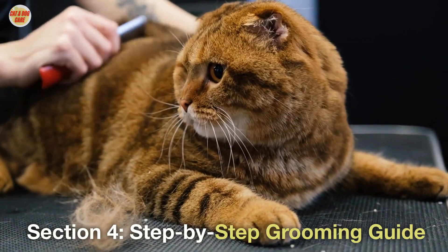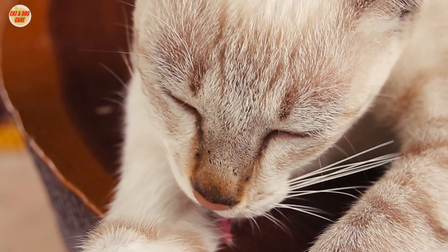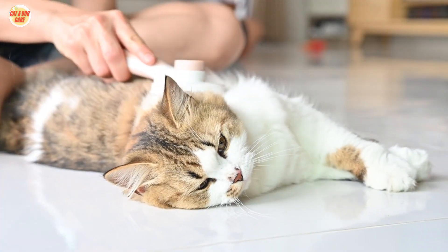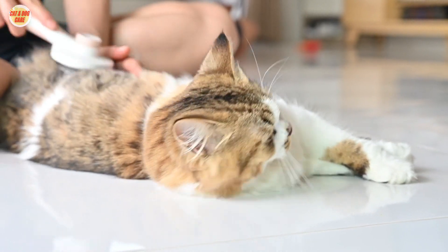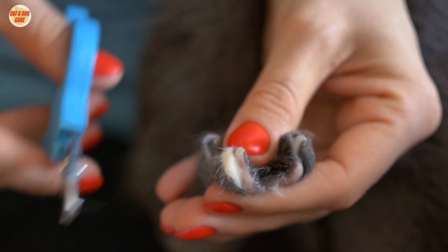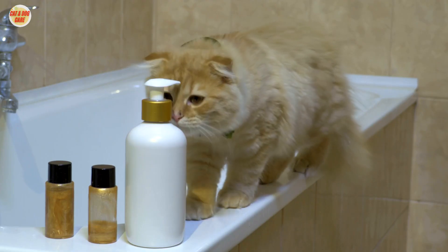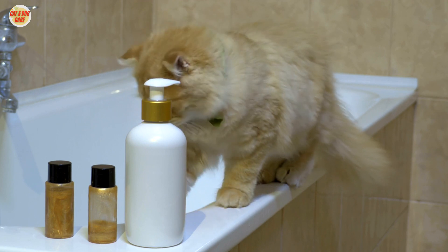Section 4: Step-by-Step Grooming Guide. For optimal results, establish a grooming routine that includes brushing, nail trimming, and occasional baths. Start by brushing your cat's fur gently to remove loose hair and prevent matting. Follow up with a nail trim, ensuring you use cat-friendly clippers to avoid injury. If your cat enjoys water, a periodic bath with a mild cat shampoo can further reduce hairball formation.